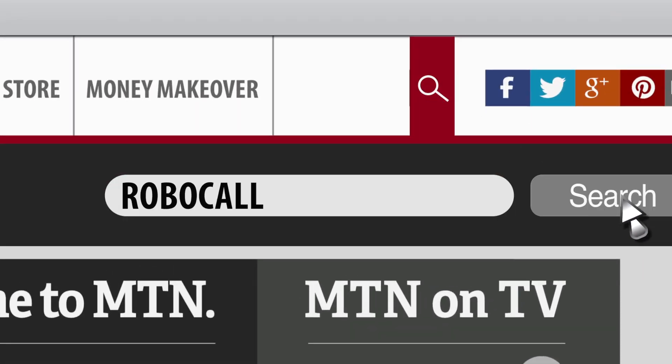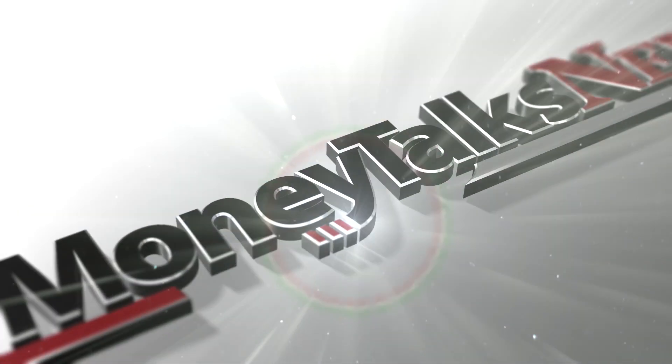Just do a search for robocalls. For MoneyTalksNews, I'm Stacey Johnson.